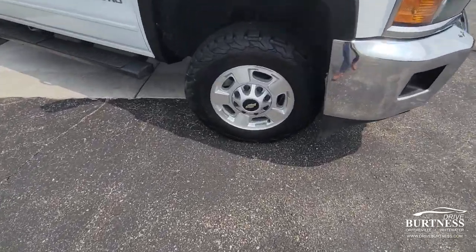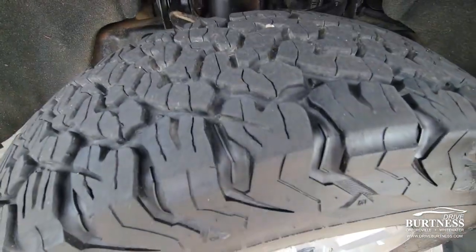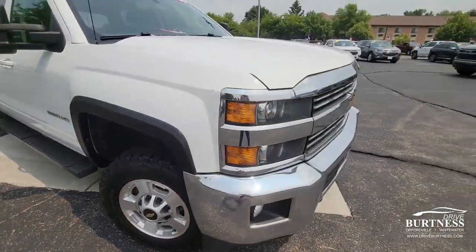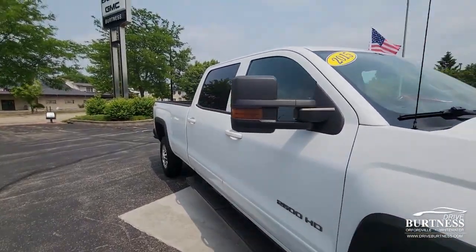Give you a close-up on the tires. Tires are in good shape here with good tread left on them. The pickup truck has fog lights and recovery hooks up front, and amber markers in the mirrors.